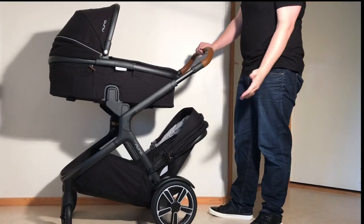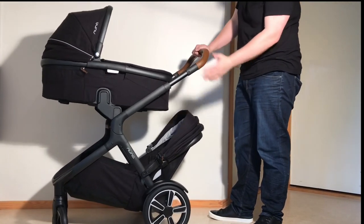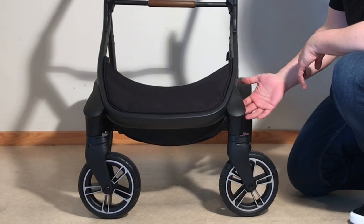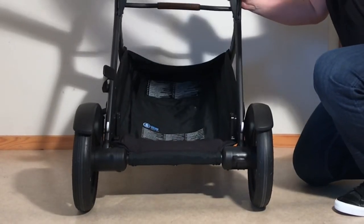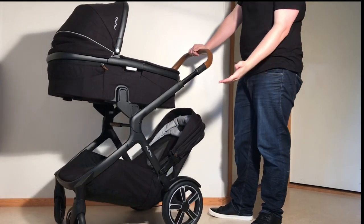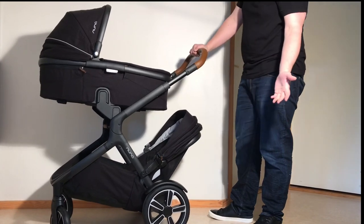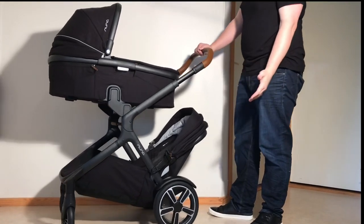As far as driving is concerned, the Demi Grow is the opposite of the Vista, having much more limited terrain capability as a single child model, due both to its 1-inch smaller front wheels as well as its more minimalistic suspension. On the other hand, in 2-child mode, the fact that it's rear-loaded as opposed to front-loaded means that the center of weight is not changed substantially by the second child, allowing the model to retain both its maneuverability and terrain capability.